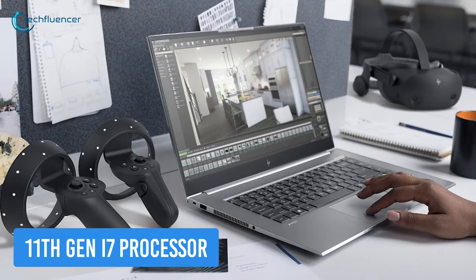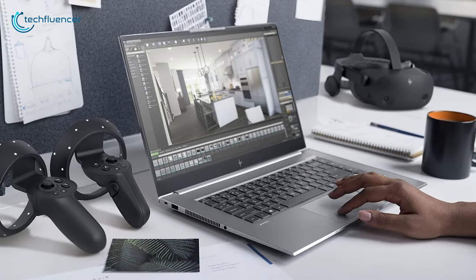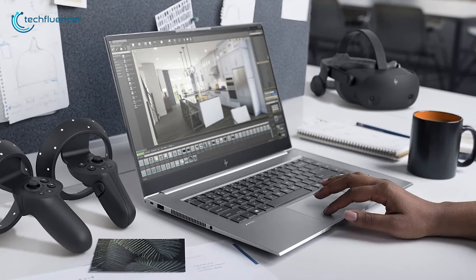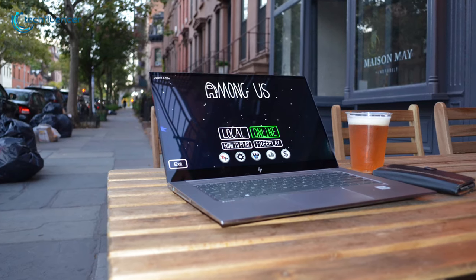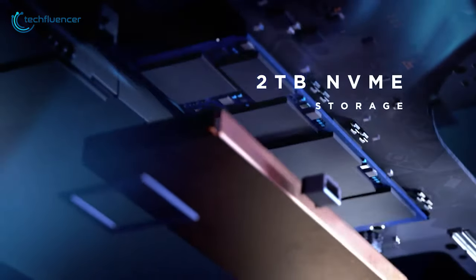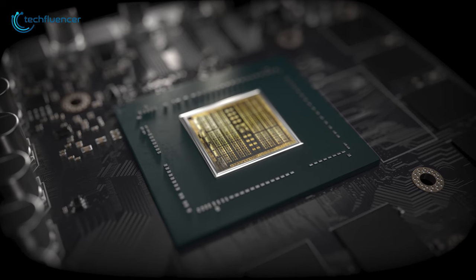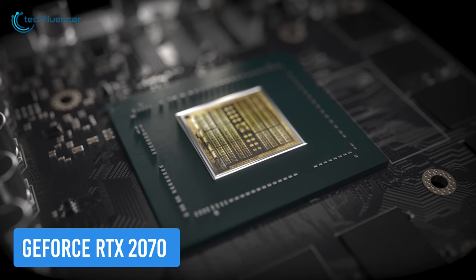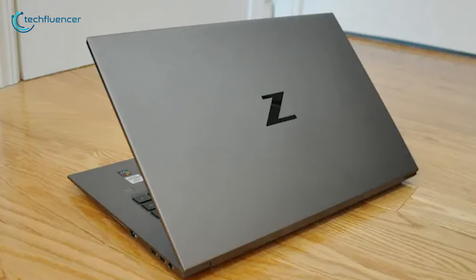Powered by the 11th gen i7 processor, enhance your performance like a pro with simultaneous program operation on tasks such as video editing. Work limitlessly with up to 32GB of DDR4 memory and reserve your tasks anytime, anywhere with up to 2TB turbo-drive high-speed storage. Create and game at maximum performance with 8GB of NVIDIA GeForce RTX 2070 with Max-Q design, still a capable card from NVIDIA.